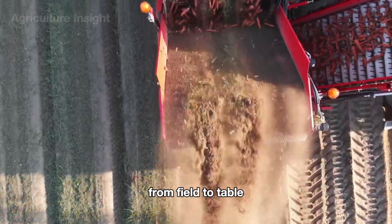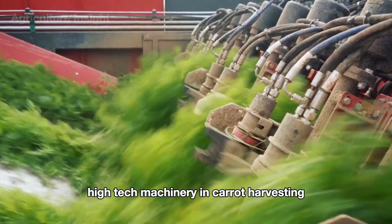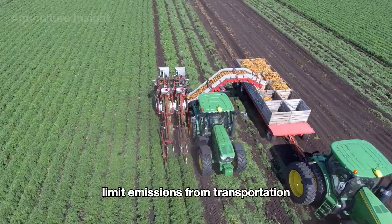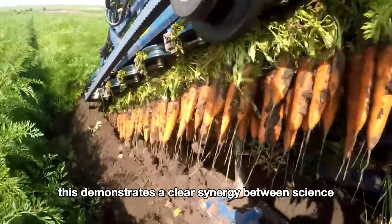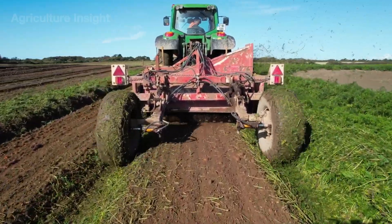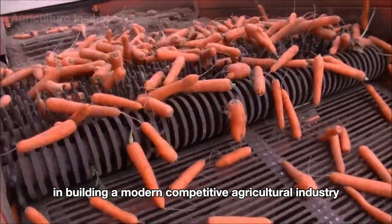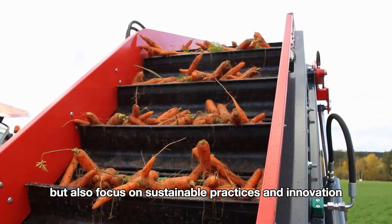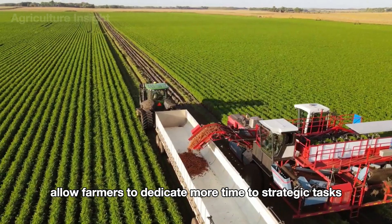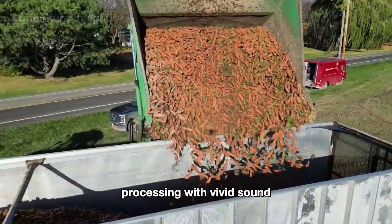High-tech machinery in carrot harvesting carries significant benefits for sustainable agriculture in the U.S. Automated systems reduce resource waste, limit emissions from transportation, and enhance soil regeneration, demonstrating a clear synergy between science and practical farming. The forward-thinking approach of American farmers builds a modern, competitive agricultural industry that prioritizes higher yields, sustainable practices, and innovation. These machines boost production capacity and allow farmers to dedicate more time to strategic tasks such as developing better crop varieties or refining farming techniques.